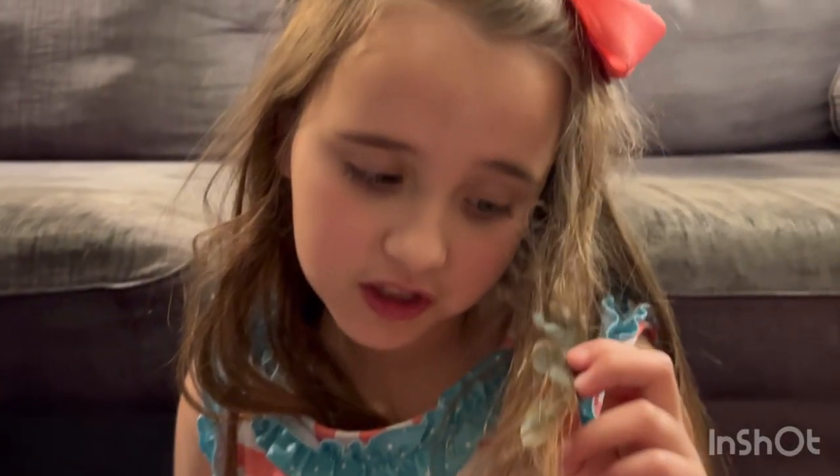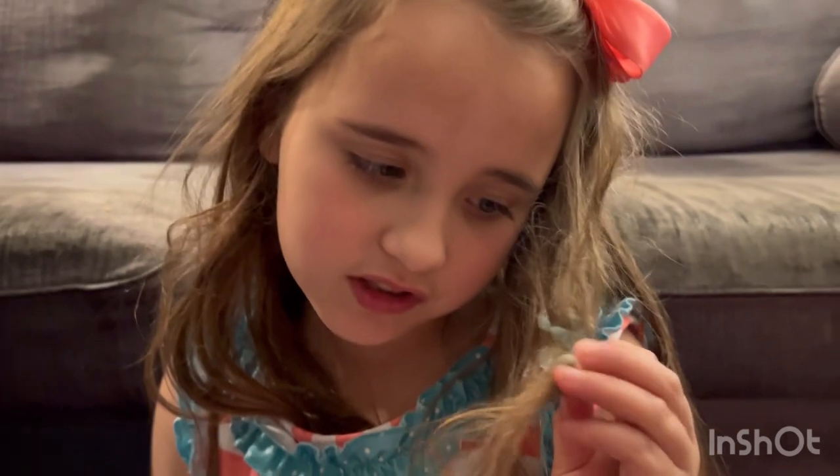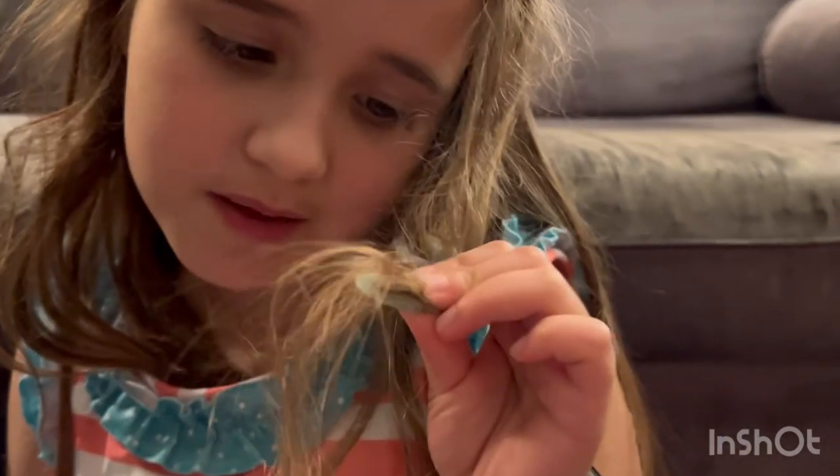I got slime stuck in my hair — it's gonna be hard to cut it out. We might be able to get it out, we might not. How do I get this out? That's the end of this week's video, I hope you enjoyed it and I'll see you later!